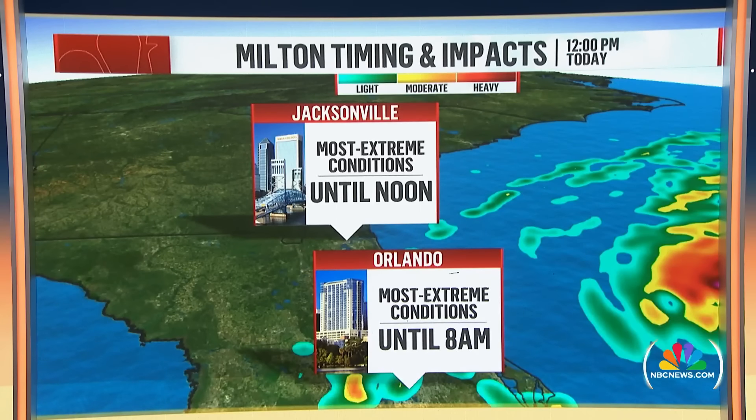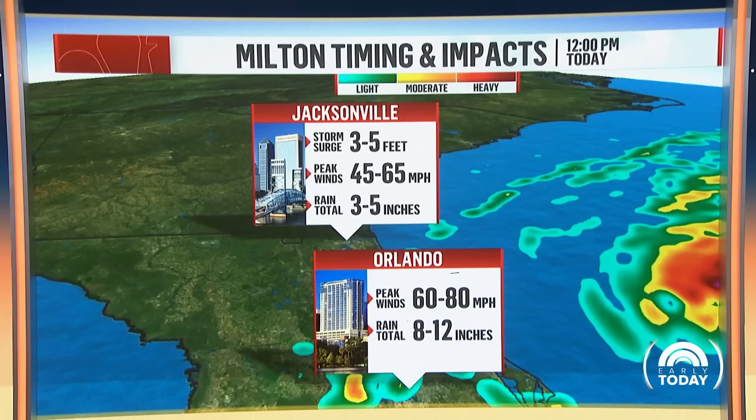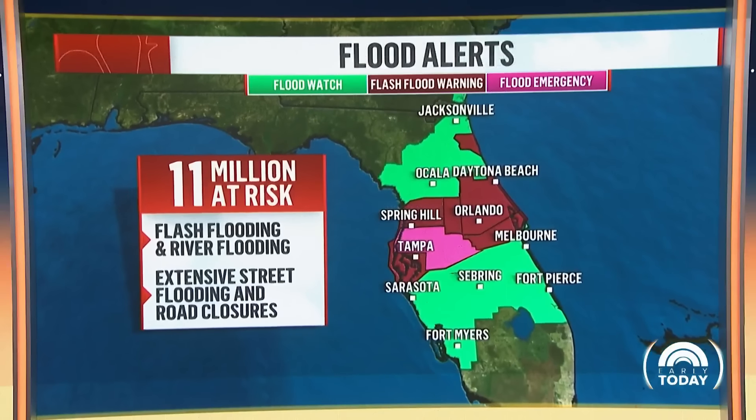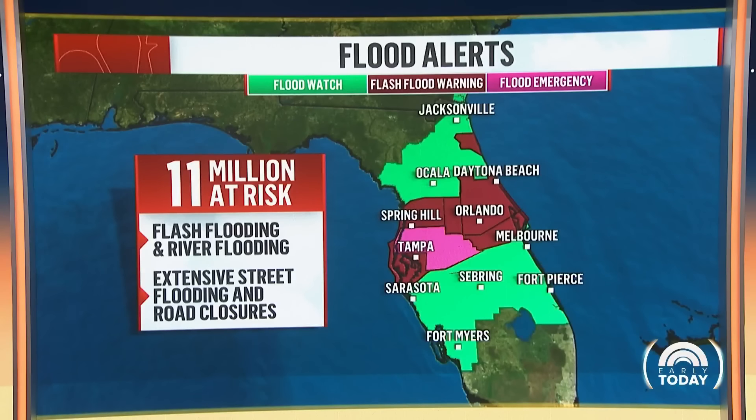Let's talk about some places where we're seeing the most extreme conditions. Jacksonville until noon today, same with Orlando — we're looking at the most extreme conditions right now through 8 a.m., with torrential rainfall. We're looking at storm surge in Jacksonville of 3 to 5 feet, peak winds 45 to 65. And Orlando, we're looking at rainfall totals of 8 to 12 inches, some spots still near 20, and we might go over that 20-inch mark as we go throughout the morning hours.